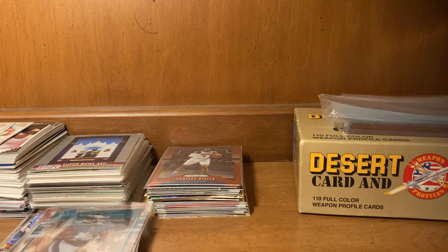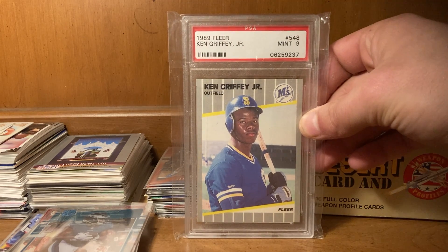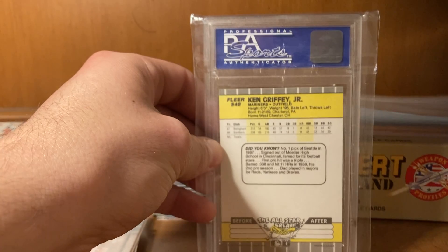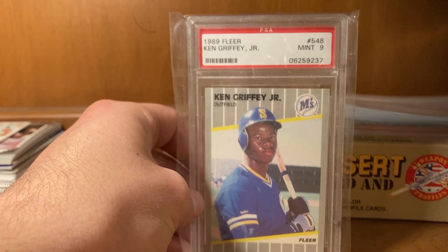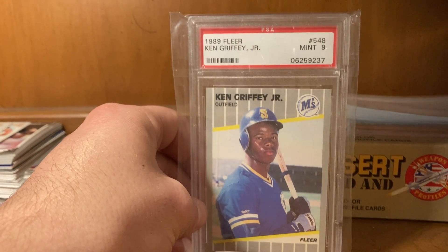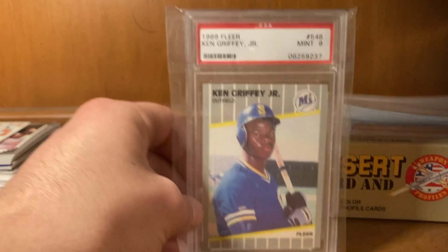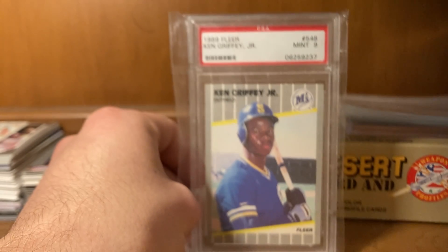I really like that card. I'll show all the graded cards first. So we have the 1989 Fleer Ken Griffey Jr. in a Mint 9. I have this card raw, and here it is in a Mint 9. I really, really love Ken Griffey Jr. He was my age when he started in the league — the Mariners.